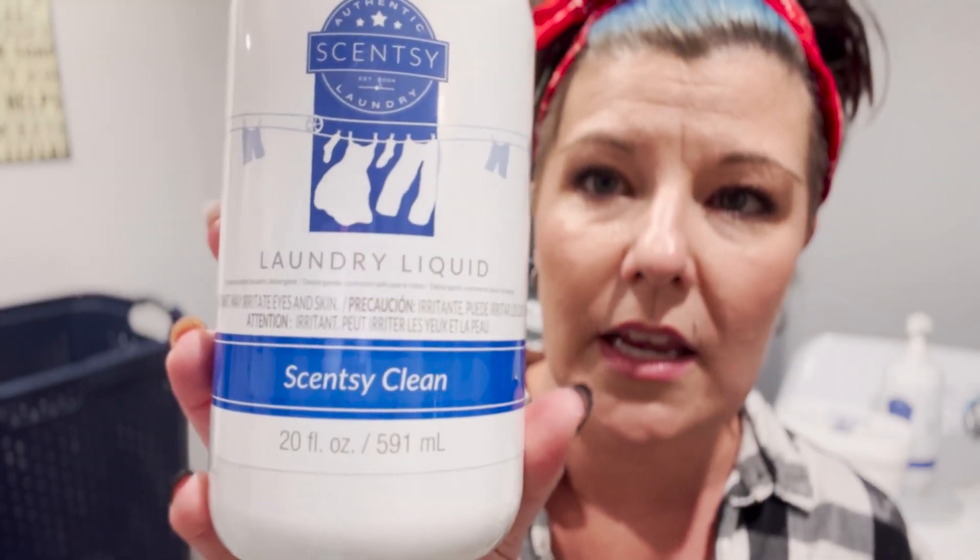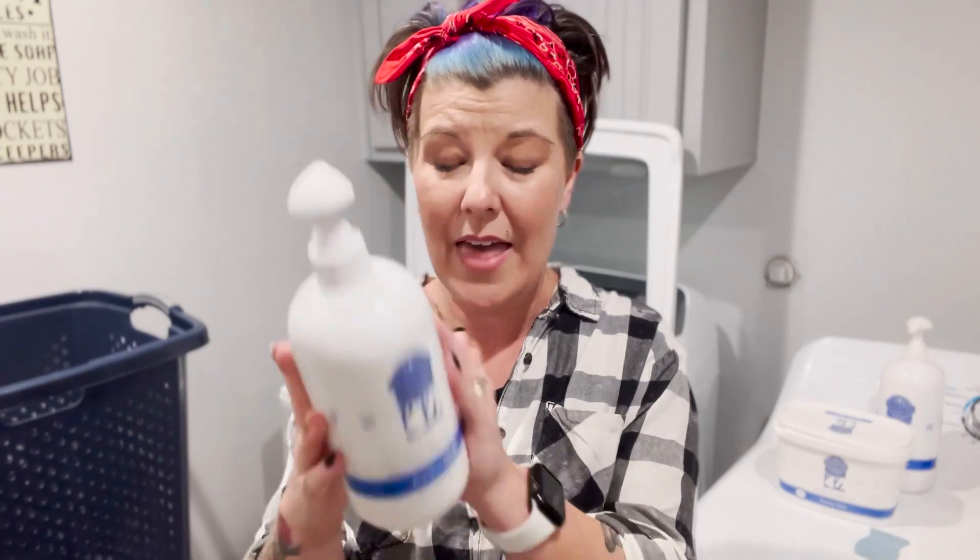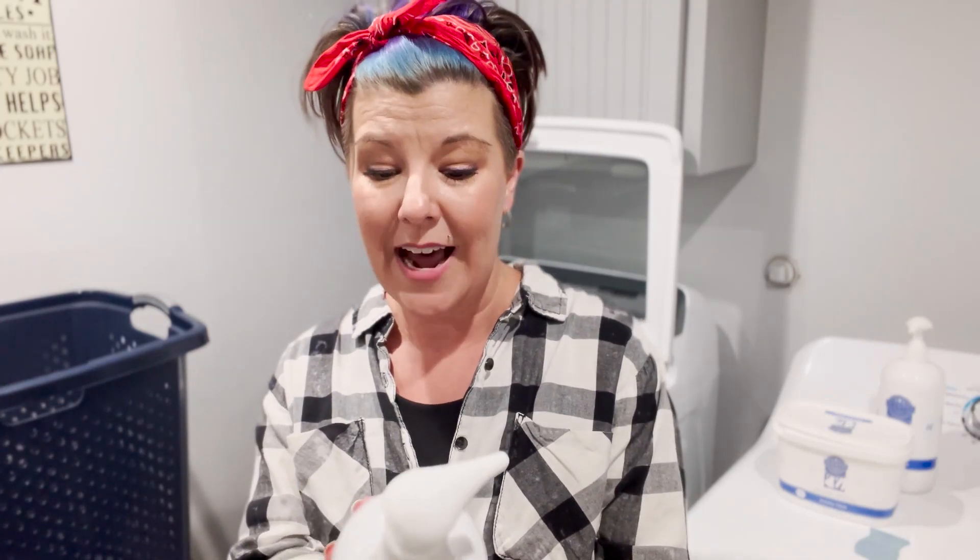I'm going to start out with the laundry liquid right here — our laundry detergent. It is amazing and the cleaning ability is through the roof. My husband works in construction and landscaping, so I'm dealing with mud, dirt, and grease from equipment. Scentsy laundry liquid does the trick — it has a combination of six different enzymes that attack all that nasty, grimy stuff and gets it clean. It's also ultra concentrated, so this small bottle will do up to 50 medium loads.